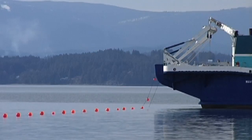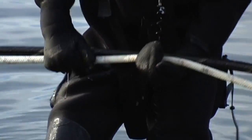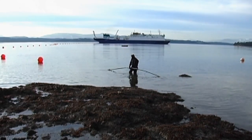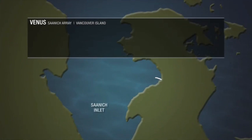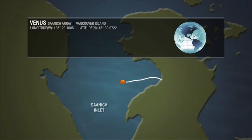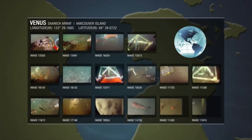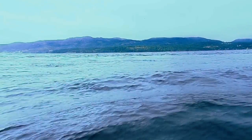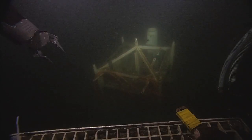After much planning, the first VENUS cable was laid in February 2006. The cable was laid in Saanich Inlet off the coast of British Columbia, Canada. Three kilometers of fiber-optic cable and a single node were deployed, followed by two instrument platforms.